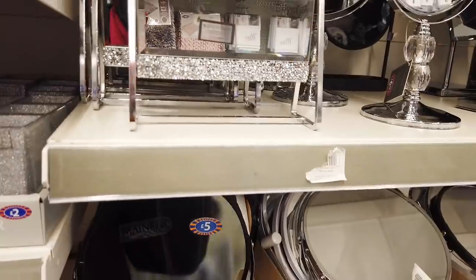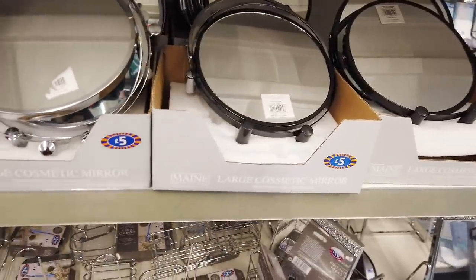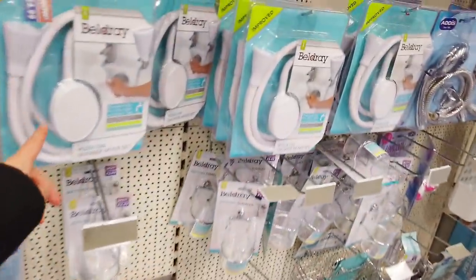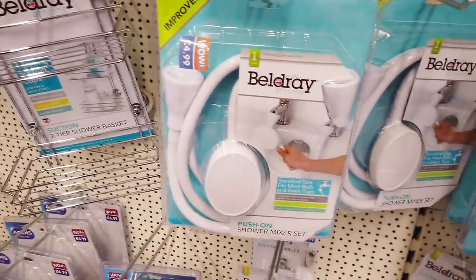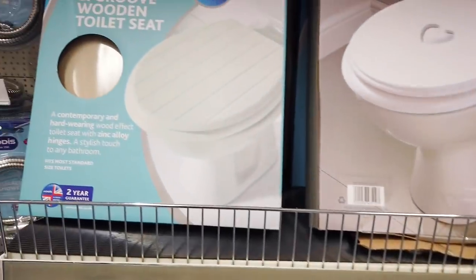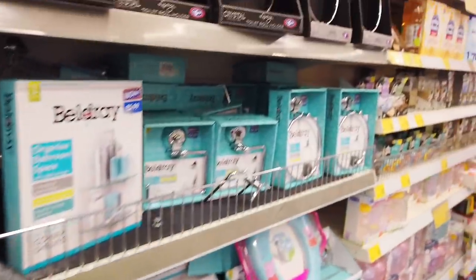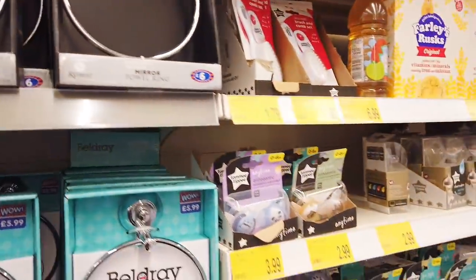A few glam things — mirrors, £5 for these. Large cosmetic mirrors, £10 for the glam one. This is what I was looking for — I was going to buy it online, might as well get it from here, £4.99. Shower caddy here for £3.99. And then you've got some toilet seats — £16.99. Toilet roll holder — that's very blingy, £6.99. You've got one for £6 here.